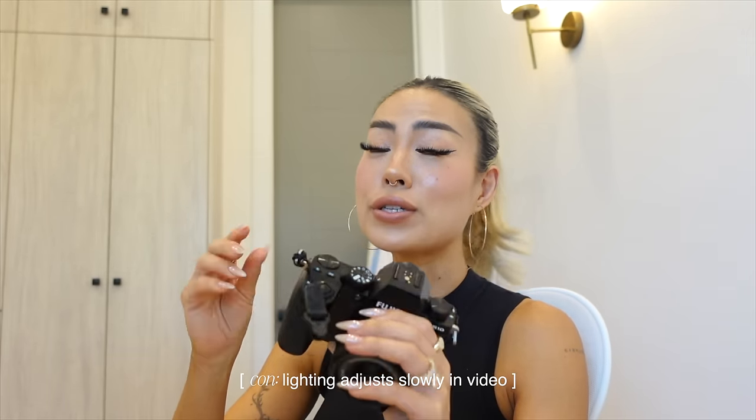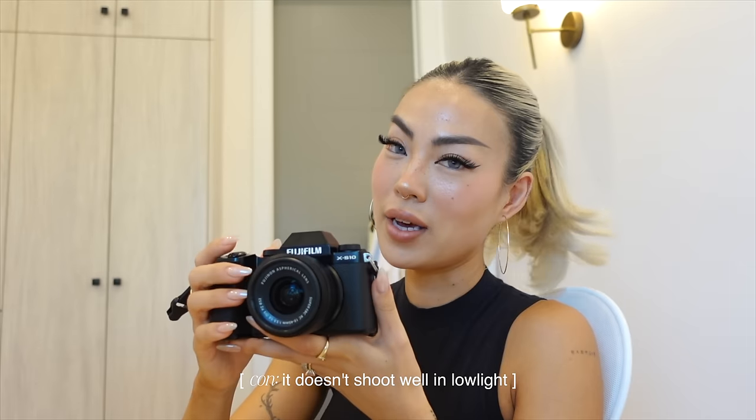The cons of this camera for video: the lighting adjusts really slow. If I switch from this angle to another, it takes a while for the lighting and coloring to catch up — you have to be patient, you can't move really rapidly. There's a delay with that. It also doesn't shoot very well in low light — the Sony adjusts really quickly and compensates by making it brighter, but with this one, if it's dark the camera is also dark.